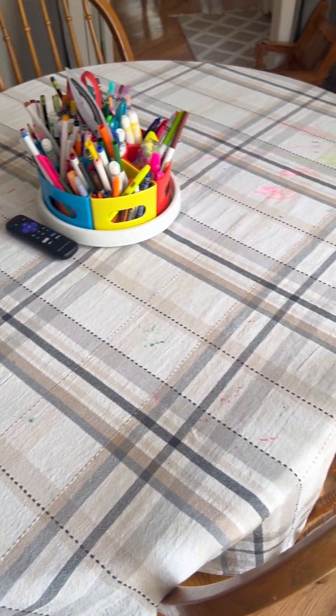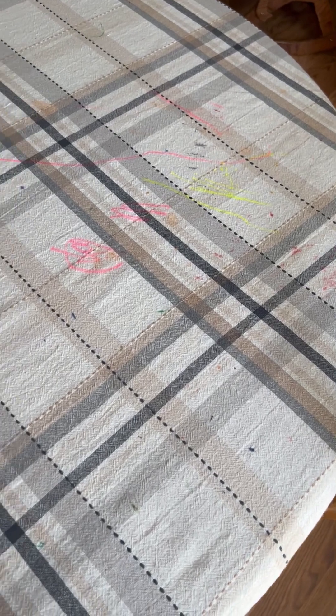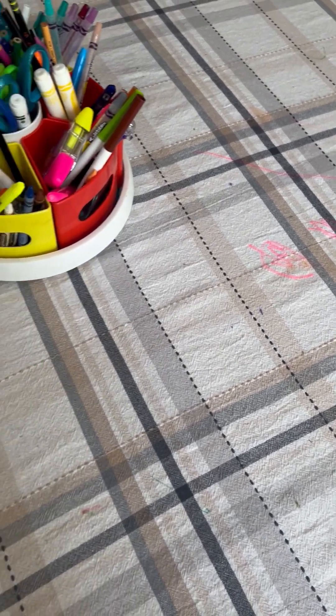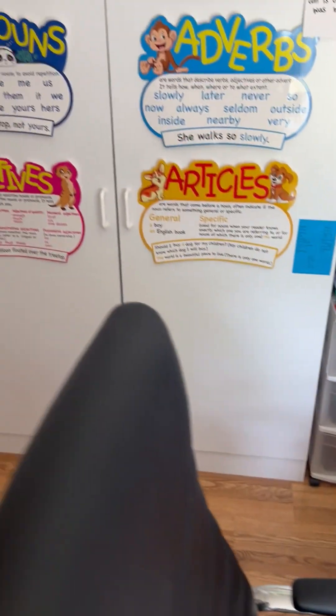So this is the table where we sit at. You can see how my daughter has colored all over the tablecloth with the highlighters — yep, she does that. And then these over here are my supply closets.